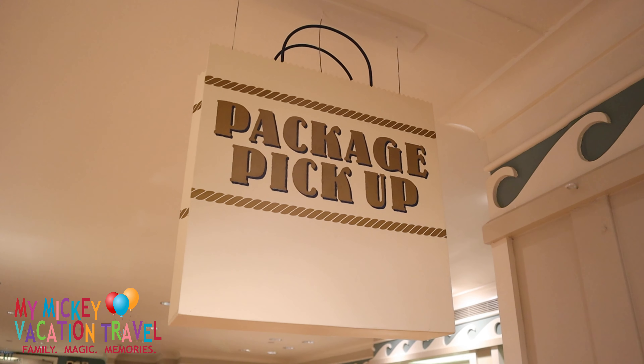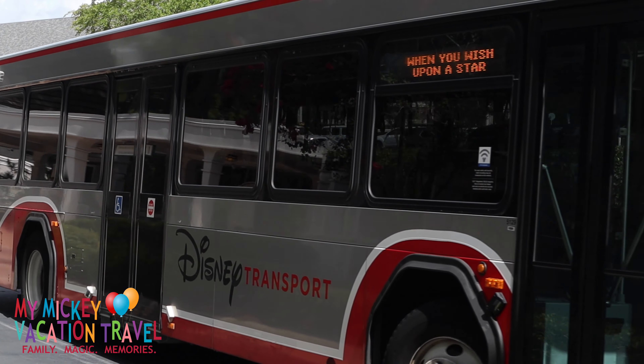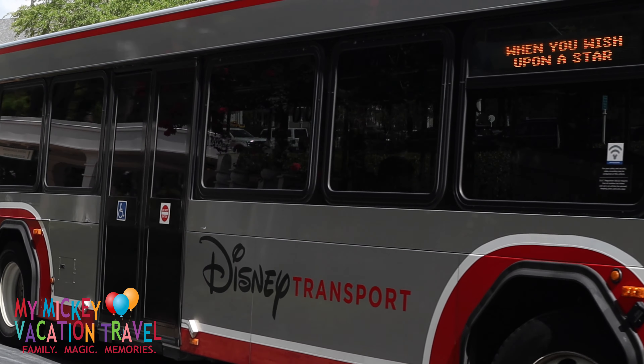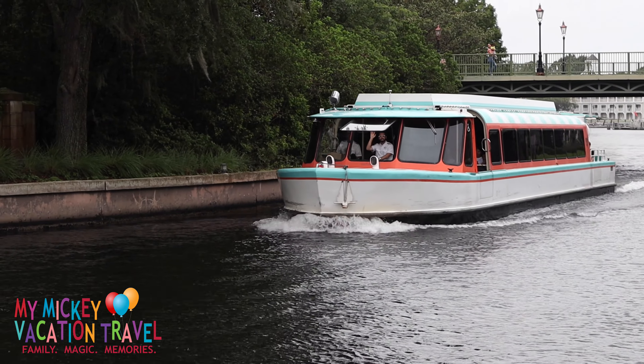Being centrally located, Disney's Beach Club Resort offers a bevy of transportation options for you to choose from, whether you want to travel by land, sea, or sky. Transportation to the Magic Kingdom, Animal Kingdom, water parks, and Disney Springs is offered via Disney's bus service.